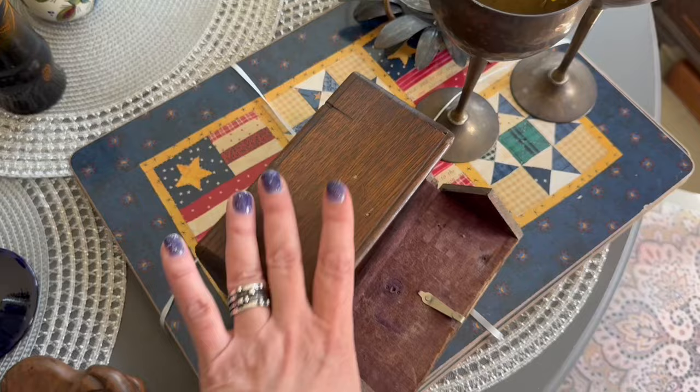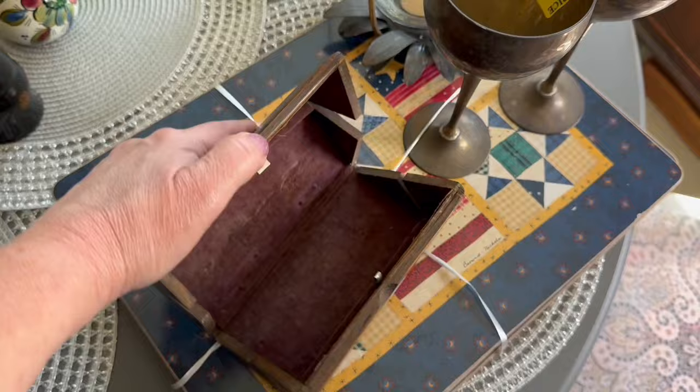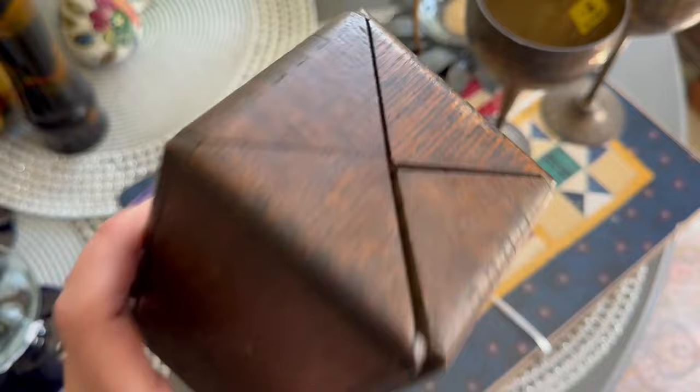As you can see, it rolls open and closed like that. What this is actually for is for the old vintage Singer sewing machine parts, but I think the box itself is very cool. I love how it just kind of rolls open — it's almost kind of steampunk in a way.